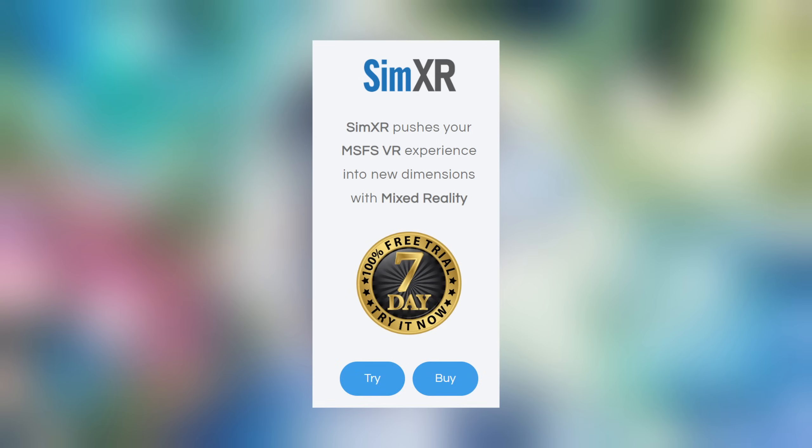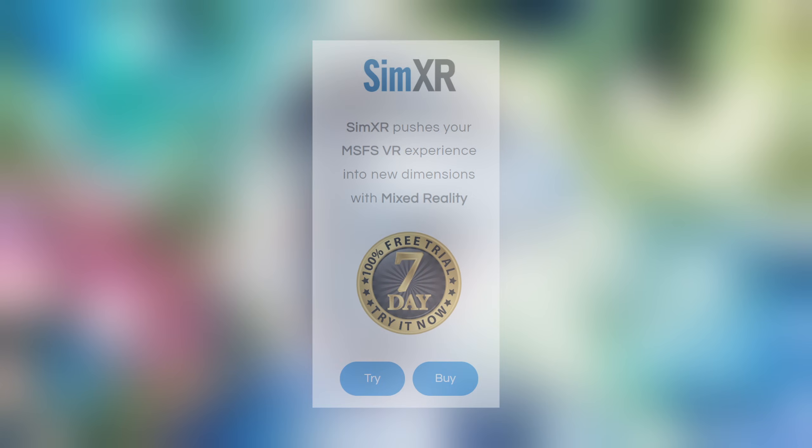This application is payware, but like all RK Apps applications, they don't want you to pay for anything you're not happy with, so they offer a seven-day free trial. The cost is just a tad under $10 US dollars, and in my book that's value for money.